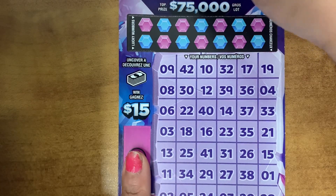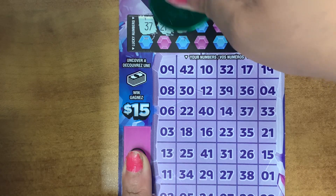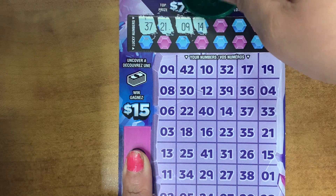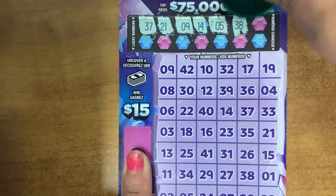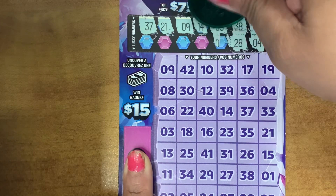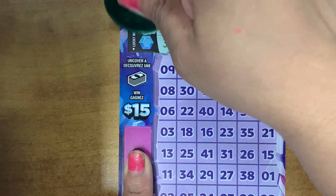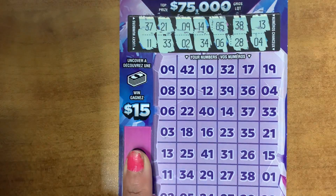Your lucky numbers are 37, 21, 9, 14, 5, 38, 13, 4, 28, 6, 34, 2, 33, and 11.